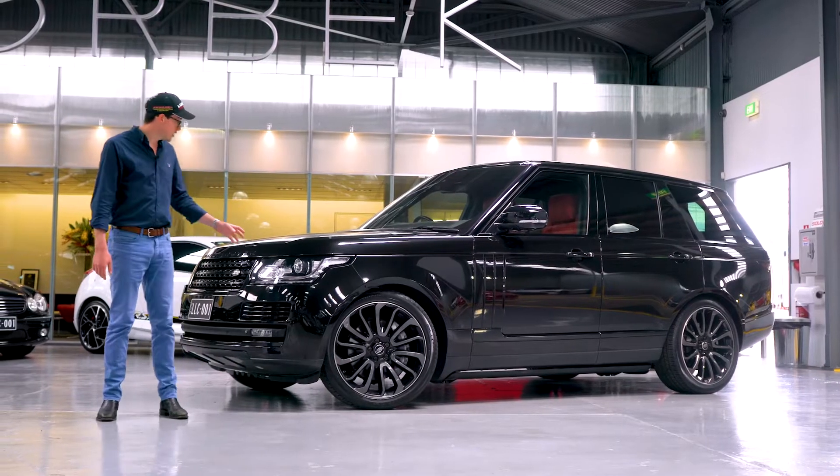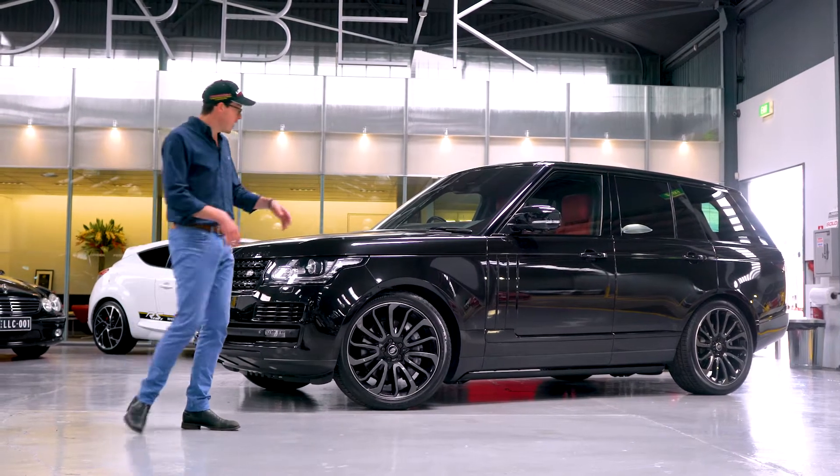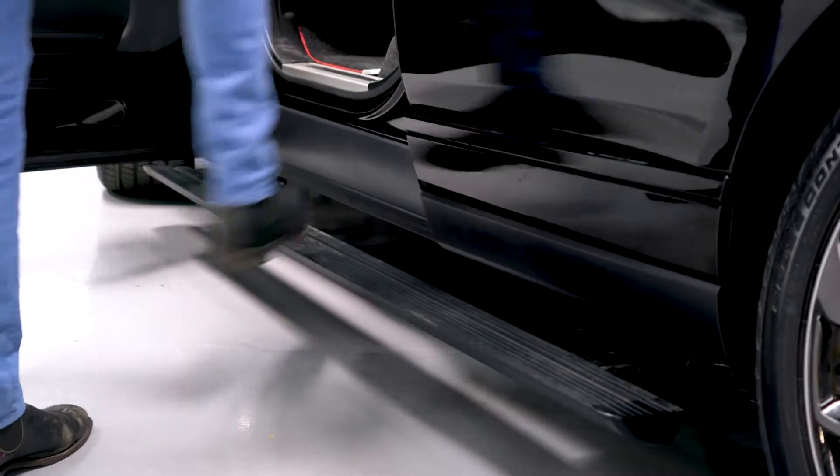But not only that, this car has got more options than you can poke a stick at. We've got a full exterior black pack and if you come around here and we open a door, electronic deployable side steps.